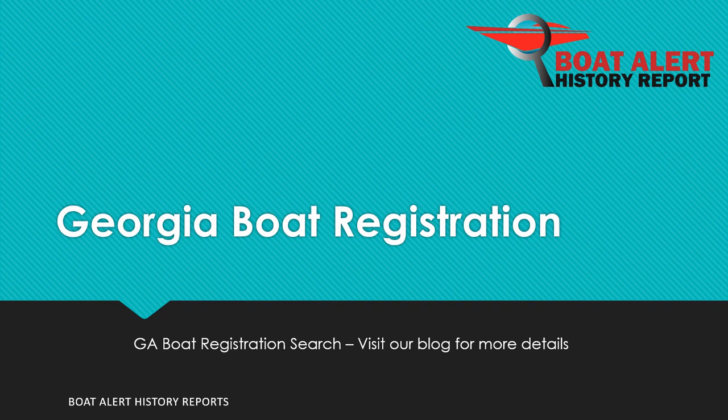Are you wondering about Georgia state boat registration or boat title searches? Hi everyone, Billy here from BoatAlert.com, your boat history search website, and today we will be looking at this very topic. Let's dive right in.